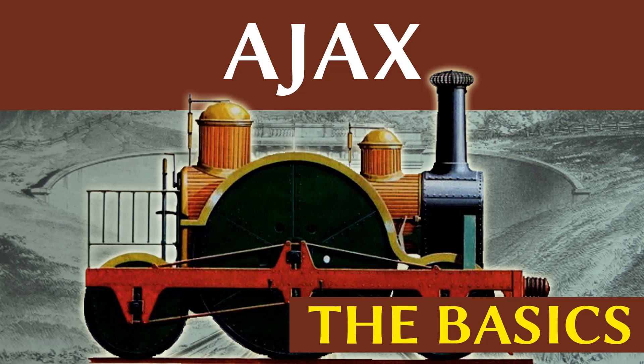Hello and welcome to this basics episode on the Ajax, the locomotive which may or may not have had the largest driving wheels ever made. This brings to an end our mini-series on unusually — or perhaps obnoxiously — large driving wheels.